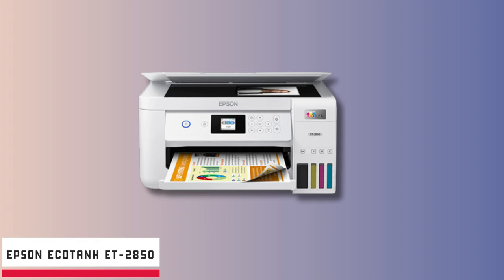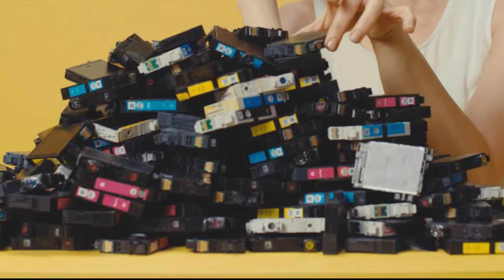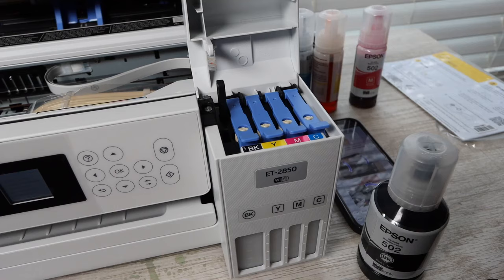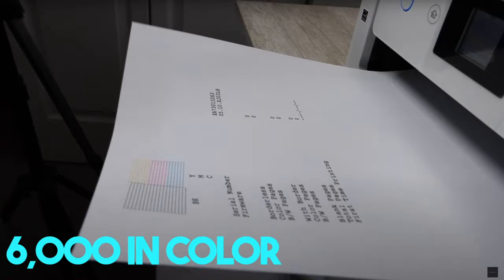Starting our list with the Epson EcoTank ET2850. In the arena of supertank printers, the Epson EcoTank ET2850 stands out for its cartridge-free approach. If you're someone who's fed up with the recurring cost and environmental footprint of tiny cartridges, the high-capacity ink tanks of this printer promise up to 90% savings — translating to a staggering 7,500 pages in black or 6,000 in color, effectively reducing out-of-ink anxieties.